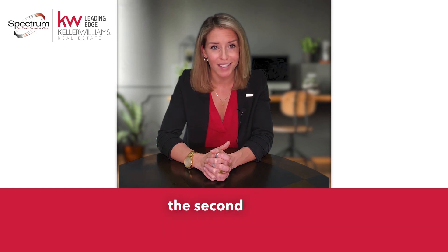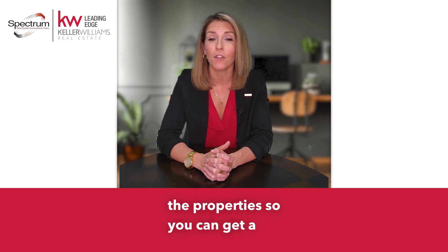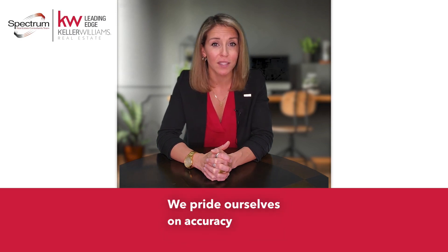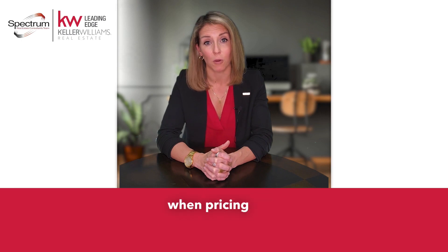When we meet for the second time, we'll review the information and the pictures of the properties so you can get a full understanding of how your house's value is affected by all of them. We pride ourselves on accuracy because that is one of the most important factors when pricing your property.